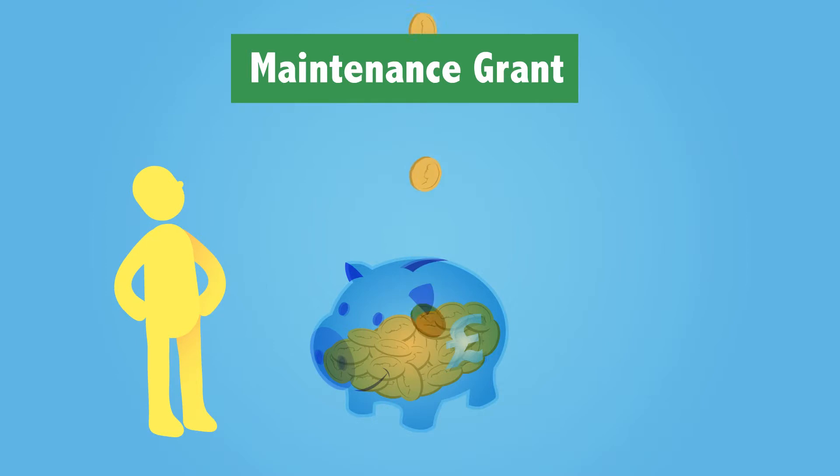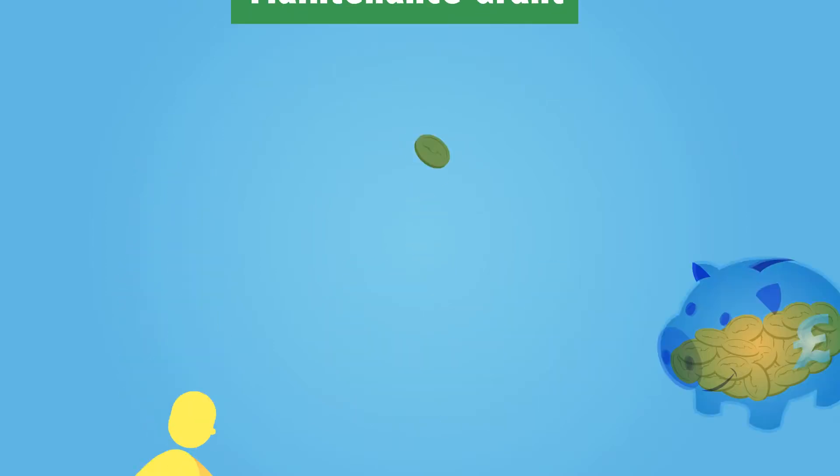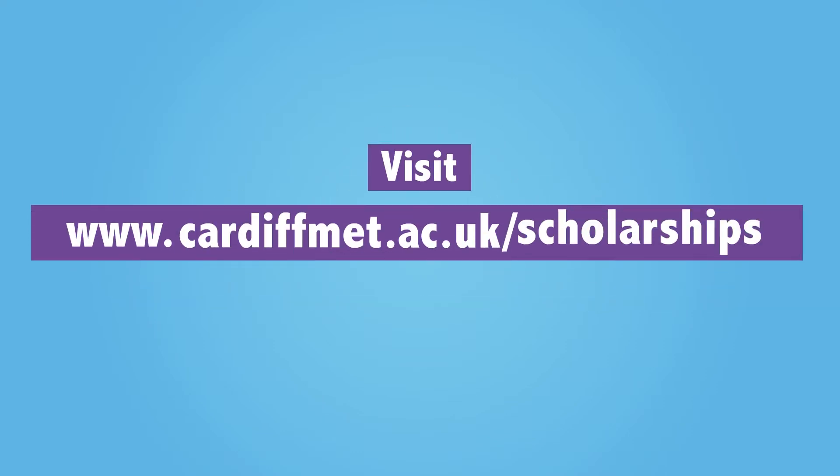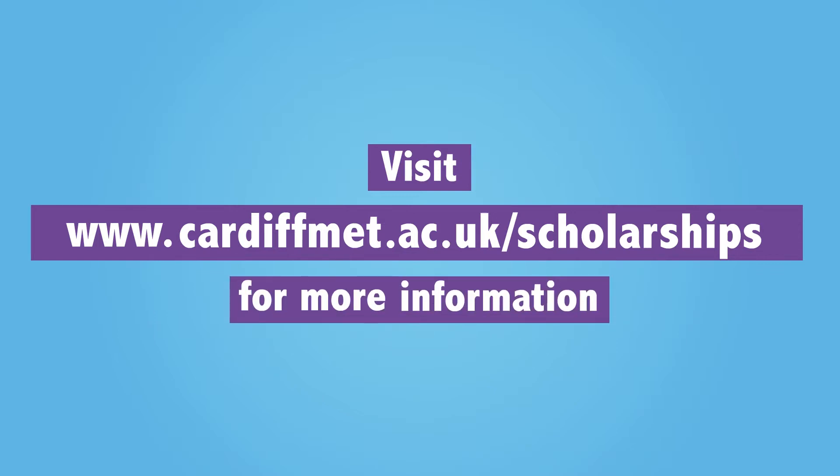Maintenance Grant is a means-tested grant that is not repayable. Bursaries and scholarships are also available via the university, so check www.cardiffmet.ac.uk/scholarships for more information on this.